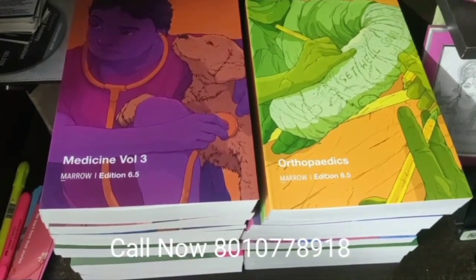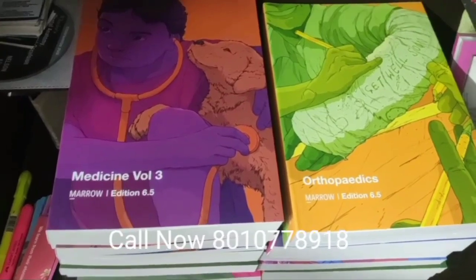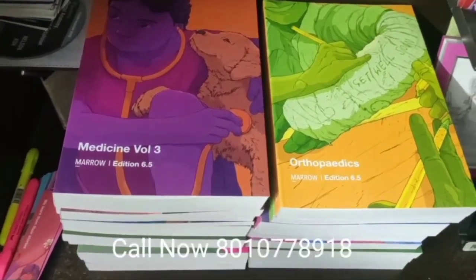But for Medicine, OPS, Gynae, Surgery, and 2-3 more subjects, if you don't have Edition 6.5, then you must buy it.